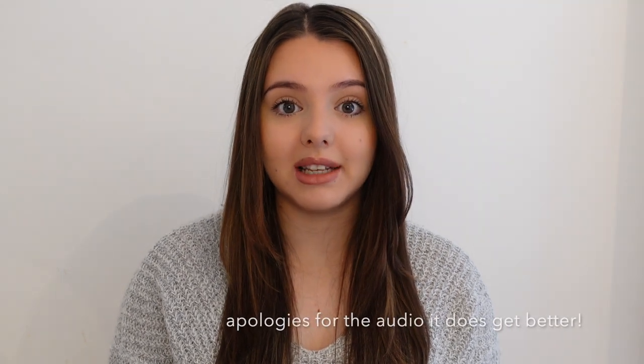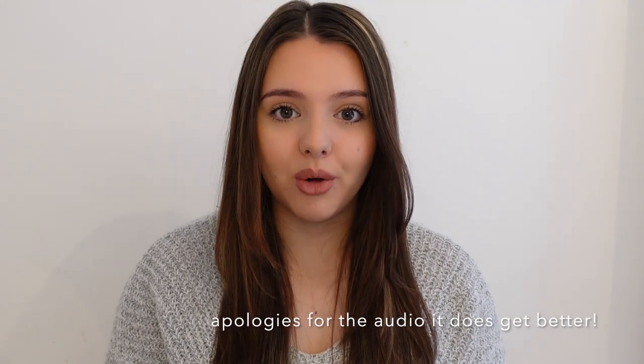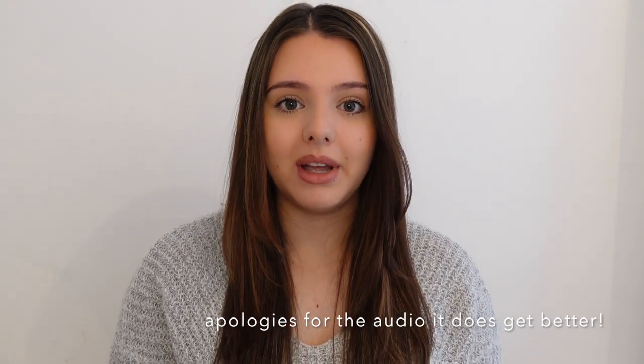Hello guys, welcome back to my channel. In today's video, and I can't believe I've left it until I'm seven months pregnant to film this, I have a baby haul for you. I'm going to be showing you some of the things that we've bought for the baby. I've got a few things from each category like clothing, teddies and stuff like that. Please give it a thumbs up if you enjoy and don't forget to subscribe for weekly videos.